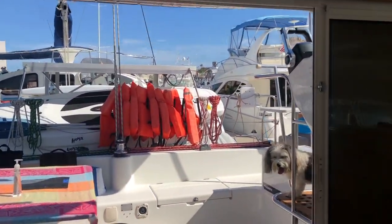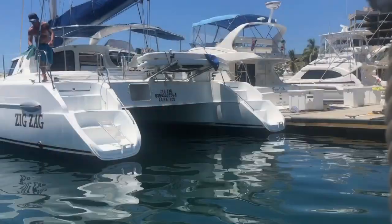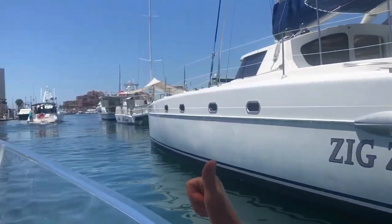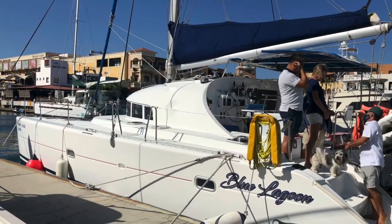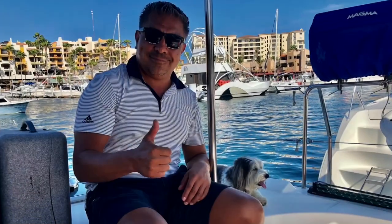If this looks familiar, you might remember us being on a 43-foot Zig Zag. Well, these are sister ships run by the same owners. If you have a large group, you can charter both and head out together. This is a private charter catamaran available in the marina in Cabo San Lucas.